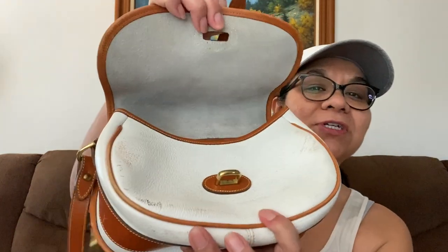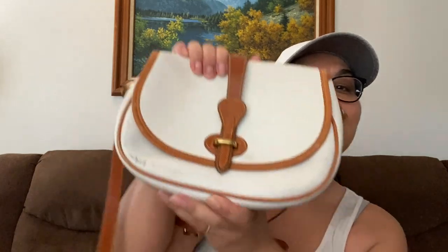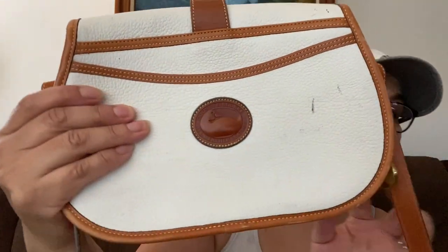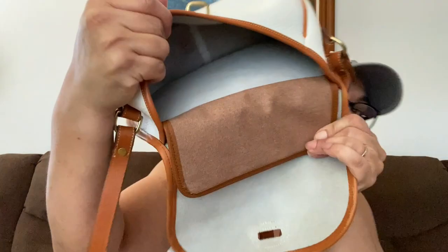And this is the closure — you put it like that, and then you put this little belt thing in like that. It needs cleaning for sure. Nice leather. It has like that flat pocket thing. It has the old Dooney and Burke label. That's how you see it inside, and it's pretty clean inside. It's just the outside that needs cleaning, and I'm fine with that. I will definitely sell this one.